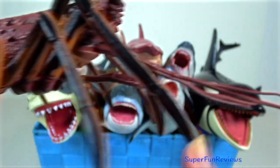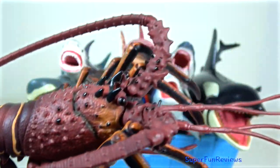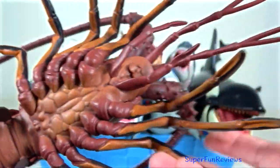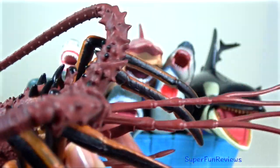Spiny lobster. They can be easily distinguished from true lobsters by their very long, thick, spiny antennae and by their lack of chelae or claws on the first four pairs of walking legs.